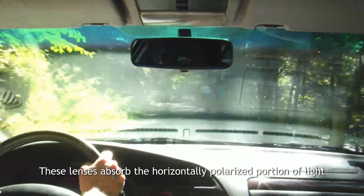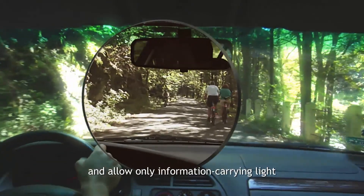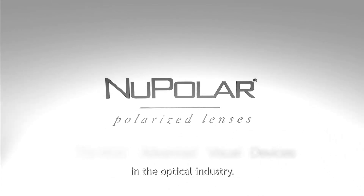These lenses absorb the horizontally polarized portion of light and hence eliminate the glare and allow only information-carrying light to pass through. New polar ophthalmic polarized lenses are one of the most advanced visual devices in the optical industry.